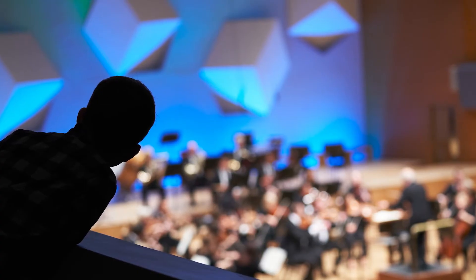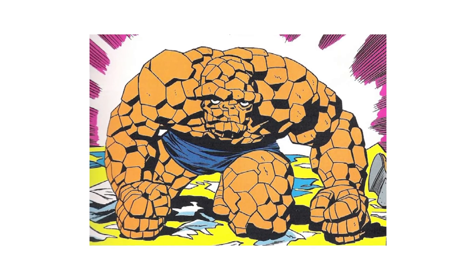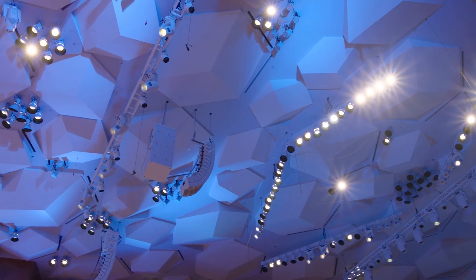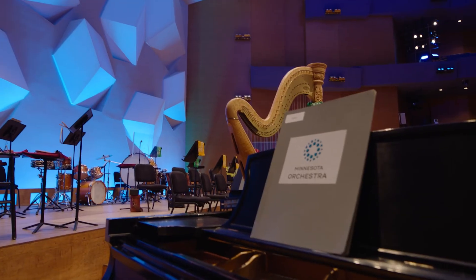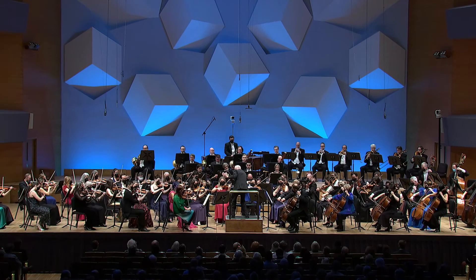Through the years, it has been said that the inspiration for the original cube design came from a comic book superhero figure made of falling rocks, or a river running through stones. Whether they appear as quirky geometry or creative architecture, the iconic cubes of Orchestra Hall are an enduring testament to the science and art of acoustic design.